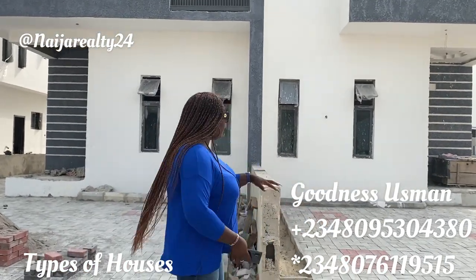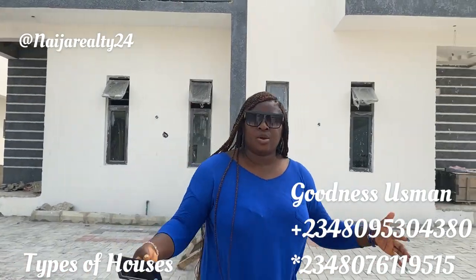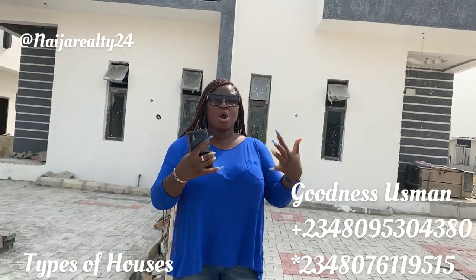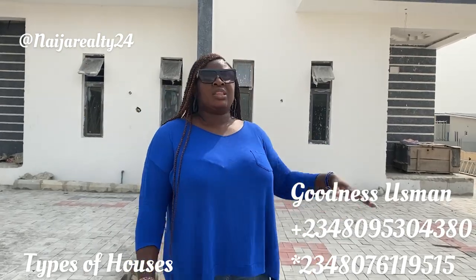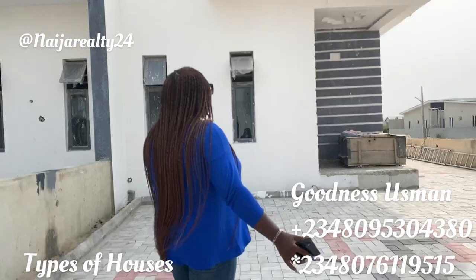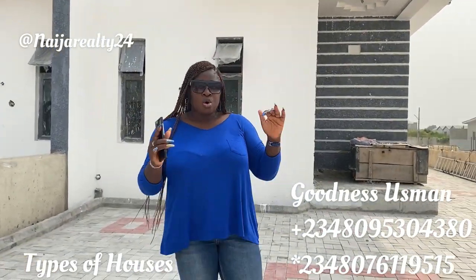For a fully detached, the neighbor won't be there — it's going to be you standalone. In a fully detached, it's going to be only you in your compound, and you're going to have more space than in a semi-detached.